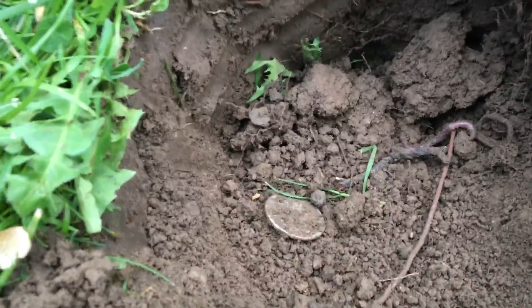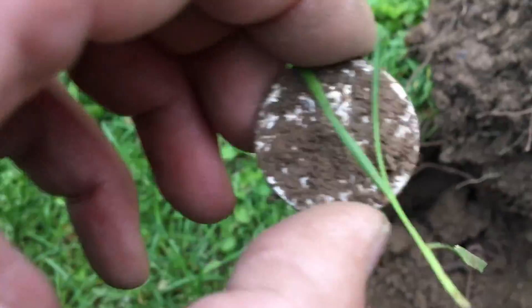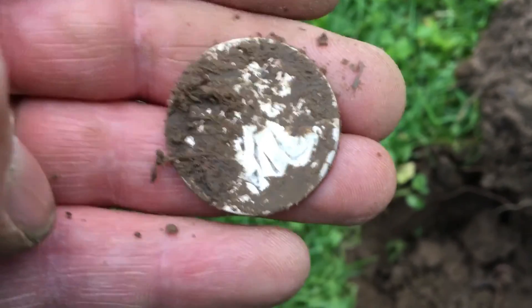I'm not even sure what it is yet. I mean it's a half dollar size. I haven't seen exactly what it is yet. Yeah, it's going to be a Walker. I'm going to get the water out and spray it off.